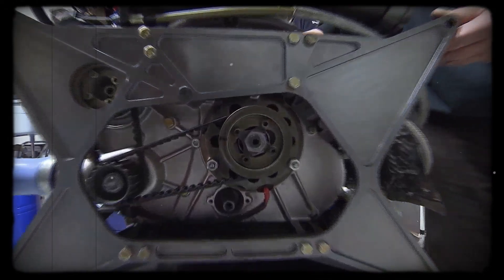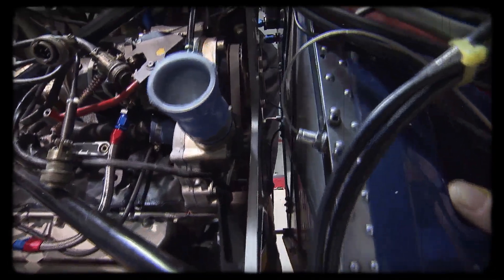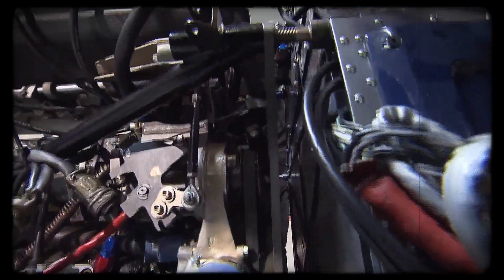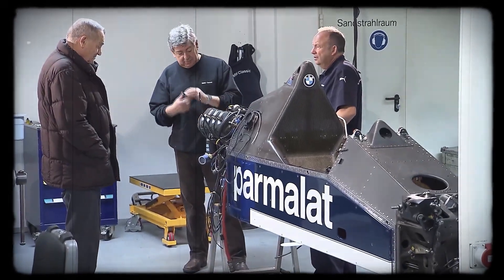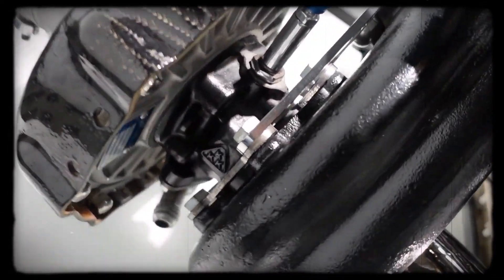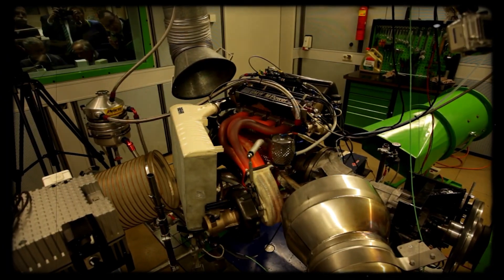BMW's engineers didn't stumble into this trade-off. They knew exactly what they were doing when they chose a single turbo for maximum power, accepting the drawbacks that came with it. The result was an engine that could win races and set records, but also one that pushed drivers to the edge and sometimes beyond. This relentless pursuit of performance defined the M12 era, but it also set the stage for scrutiny from those responsible for the sport's safety and fairness. As the engine's reputation for power and risk grew, it became clear that its future in Formula 1 was far from secure.